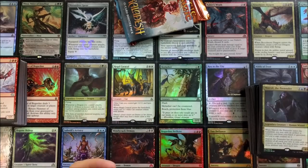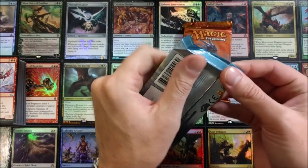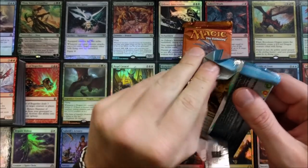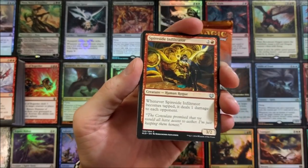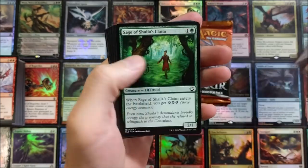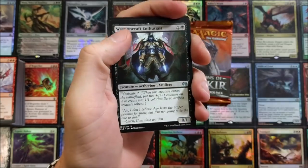Right there — bada bing — an entire commander deck inside one of these Target cubes, and some other goodies. That goblin deck — come on, what more do you want? This was a steal. I did go into my Target and there were like six on the shelf, but none of them appeared to have anything commander-related in them, so that was disappointing.